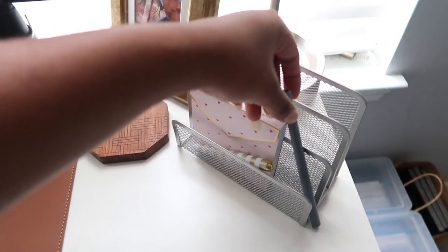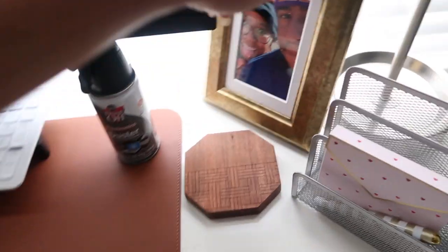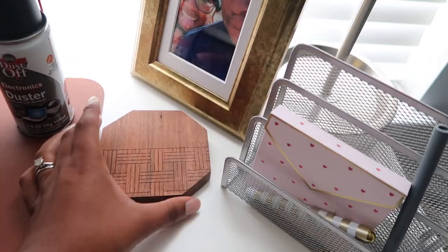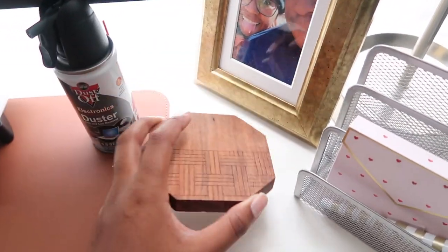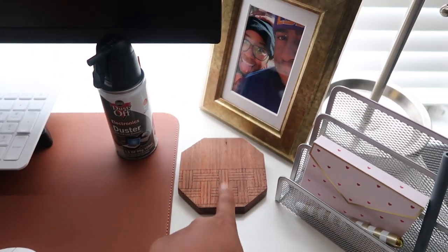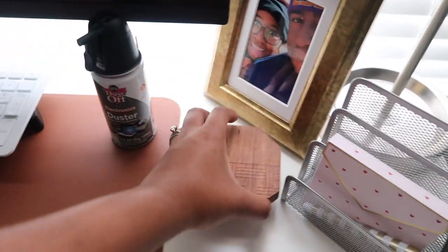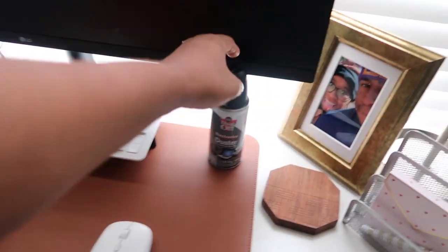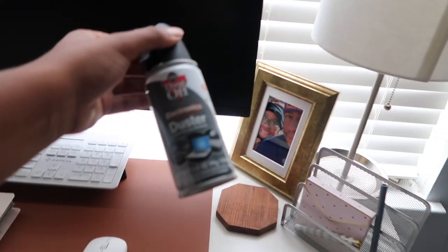This is a reusable straw. This is a picture of me and Kenny Bear — I think we were on a nature trail walk or something. I got these coasters from Marshall's; I always have my drinks here.